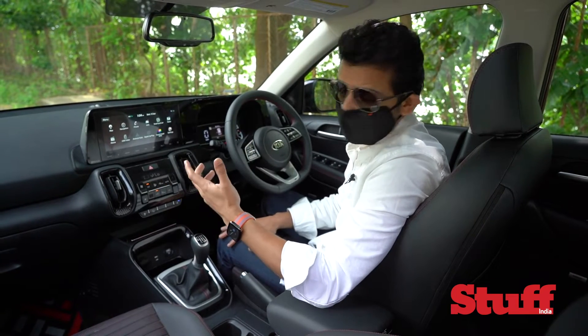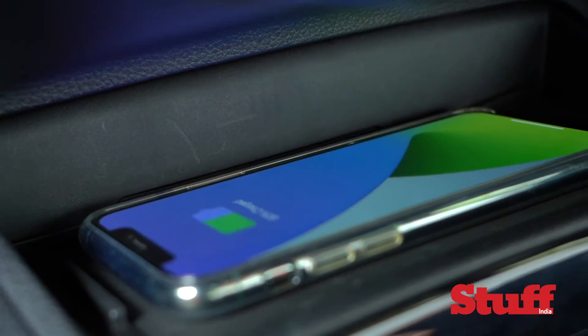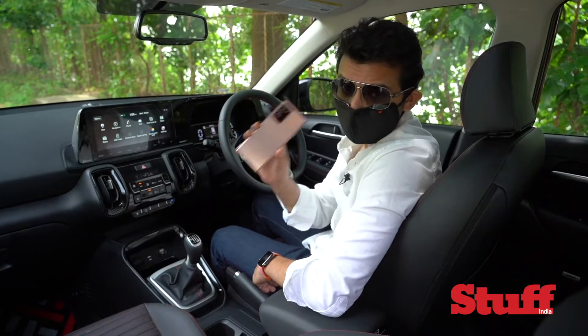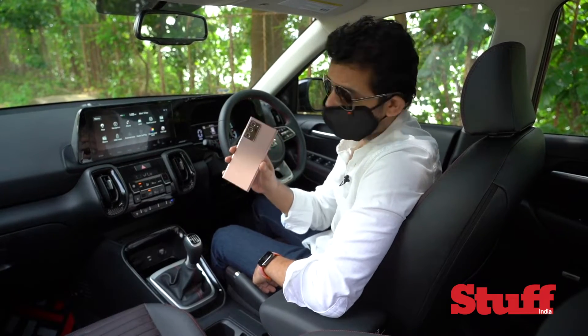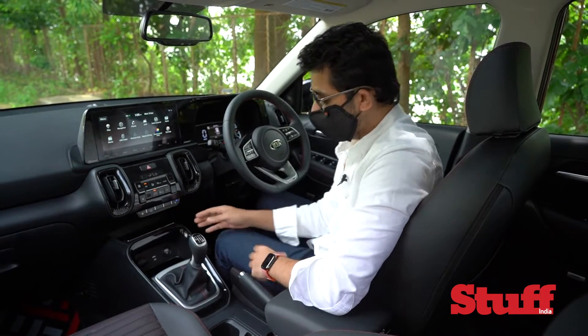That means you can connect one phone only for hands-free calling and another phone for music playback. The advantage is great — if you have a co-passenger who wants to play their choice of music, they can do that without getting into your phone. Also, the wireless charging tray is large enough to accommodate even the biggest phone on the market right now, which is the Samsung Galaxy Note 20 Ultra.